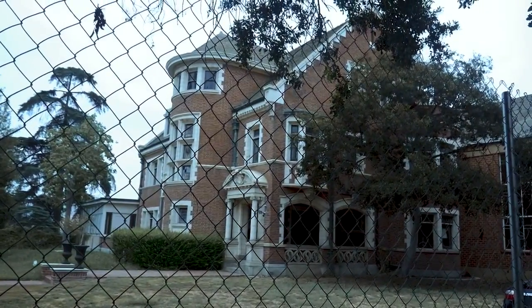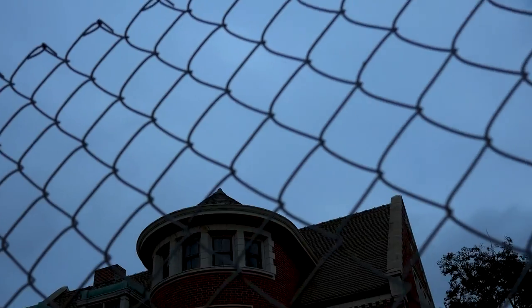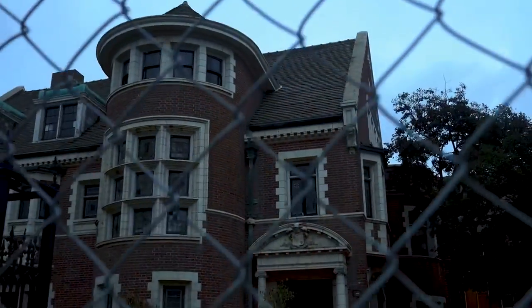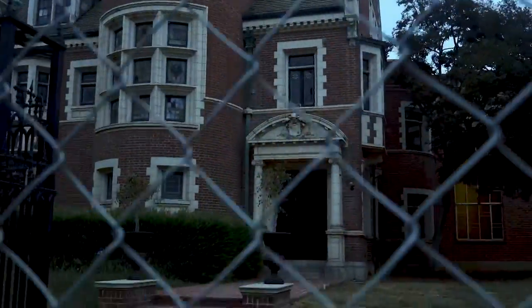This place was used for the first season, Murder House, and it was also used later in the seasons for Apocalypse, for one of the episodes. This place was purchased for 3.2 million dollars in 2015.